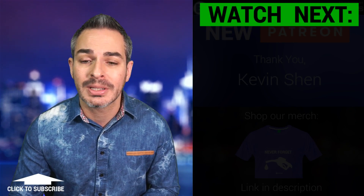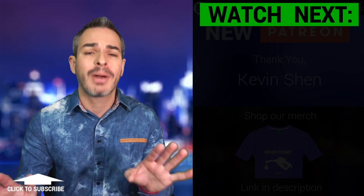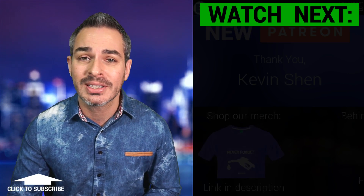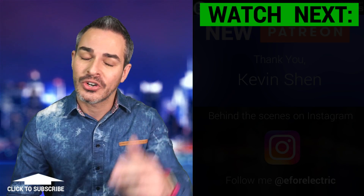Looking forward to your comments. Let me know which one you would get if price wasn't an issue — which car would you like to have and why? Other than that, see you guys next time, and remember to stay charged.